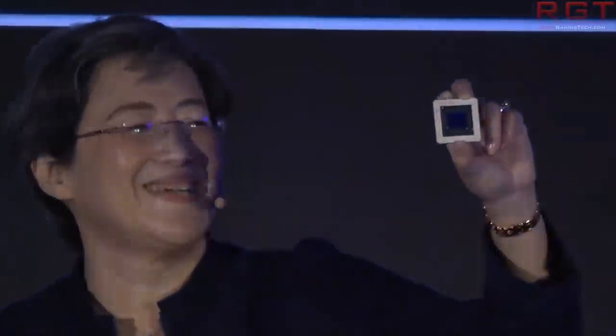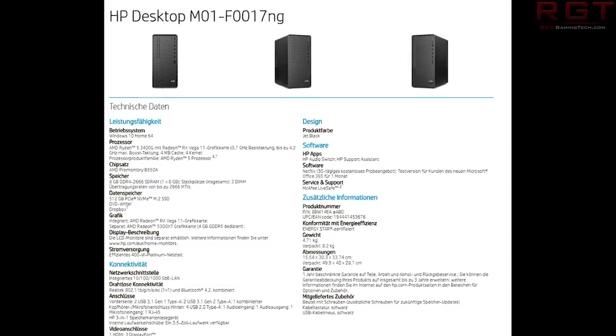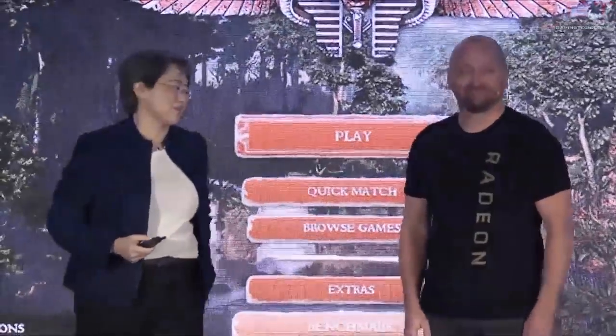What we can tell is that the RX 5300 XT is a 4 gigabyte model and will sport GDDR5 memory. This is technically the first GDDR5 model in the RX 5000 series, which raises the inevitable question: what architecture is this? Are we looking at a Polaris-based GPU, or an RDNA-based GPU with a radically different memory controller? Unfortunately, we don't have enough information yet.